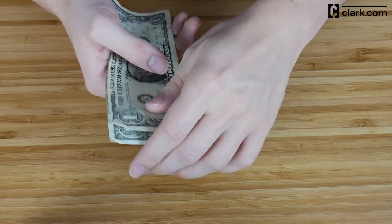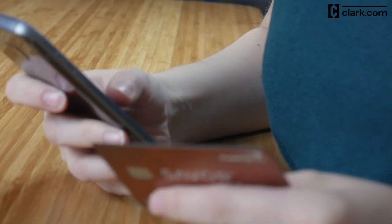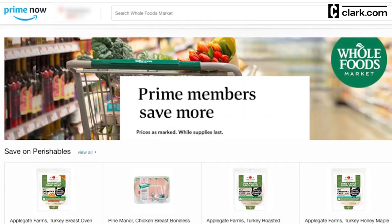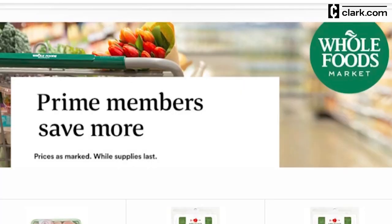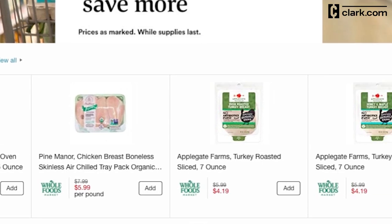Tips are optional and separate from the delivery fee. The default tip is $5, but you can adjust this during checkout. Other than a potential delivery fee and tip amount, you shouldn't have any additional charges. As far as product prices go, I found that Amazon Prime members are eligible for exclusive savings online at Whole Foods, which makes it a great store to shop at via Amazon Prime Now.